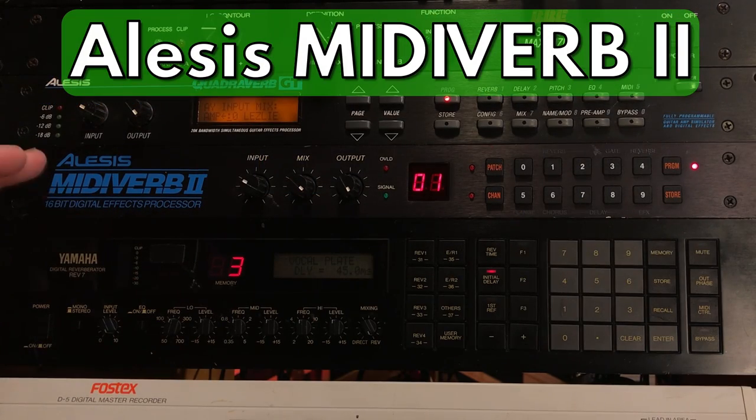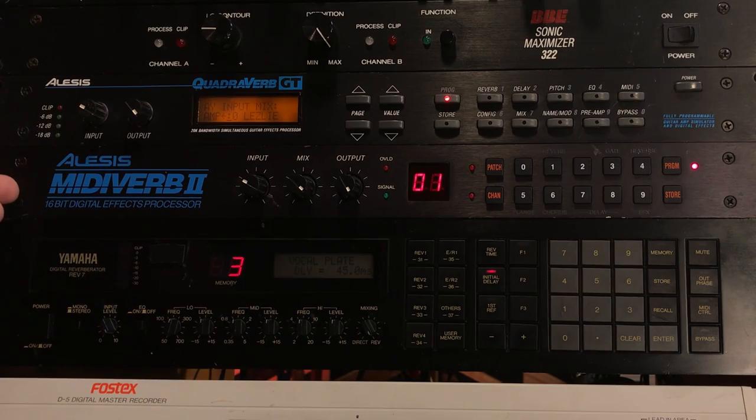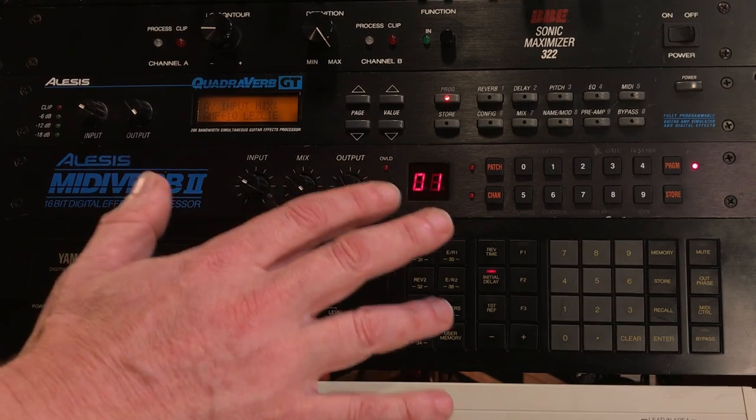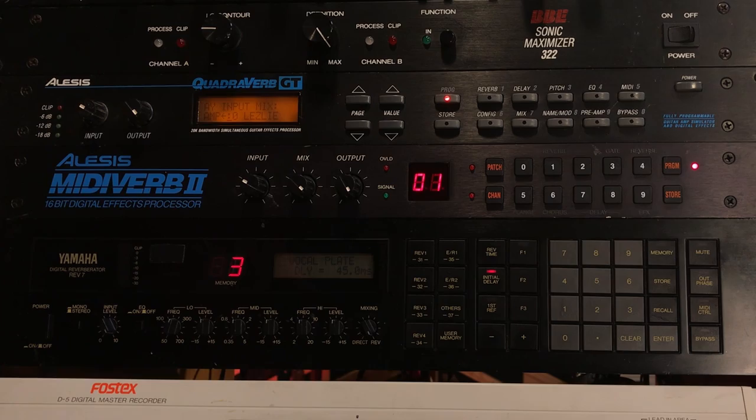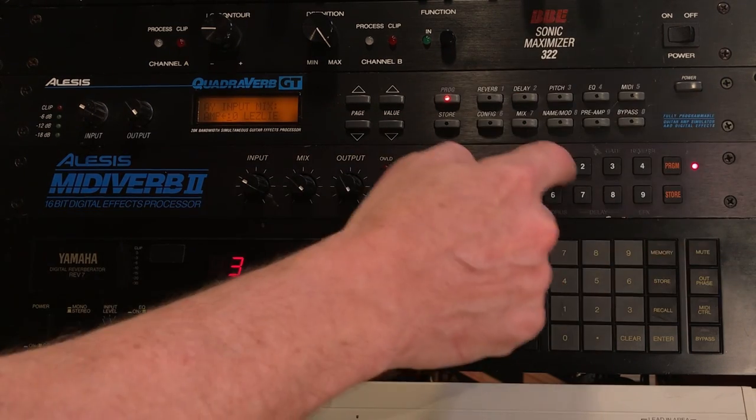This is the MIDI Verb 2. When it came out — probably the mid-80s or early 90s — it was considered pretty cheap back then. But for a guy like me back then, I wasn't making much money. I had my home studio and I needed more reverb — something for the snare drum, maybe a keyboard or background vocals. This fit the bill. There's no adjustment on it; it's all preset. You have your reverbs 1 through 10, and they just get bigger.